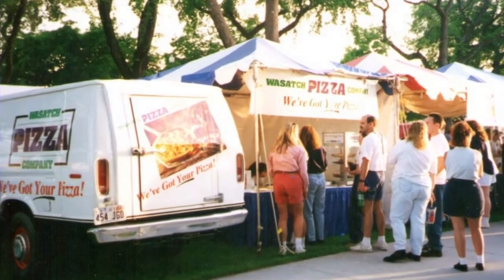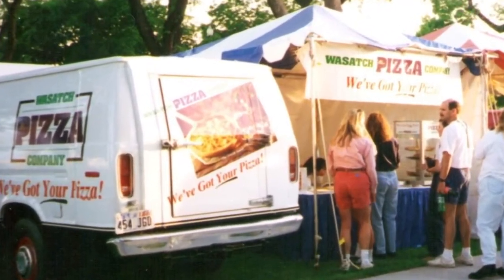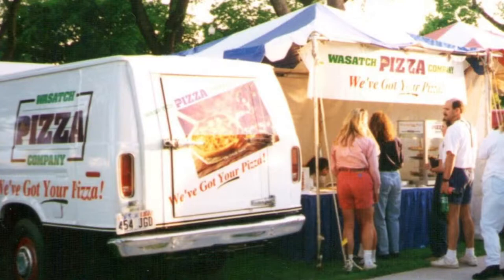When we would do off-site catering and events, we would go set up a tent, we would lay out the table, we would build the hand-washing station. It was a lot of work. Worth it, but still a lot of work.